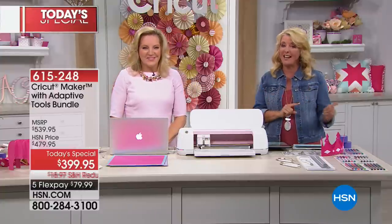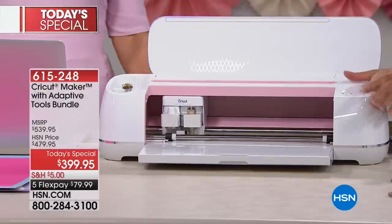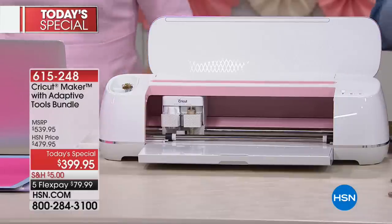I have so many of you on hsn.com — that is the absolute way to get the rose color. If you want the rose color, jump to hsn.com and order it.